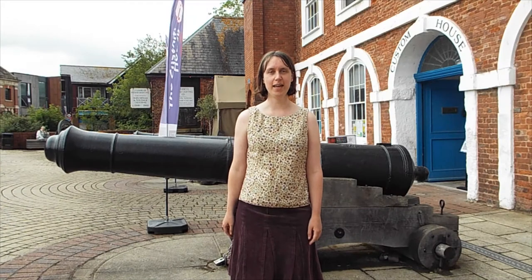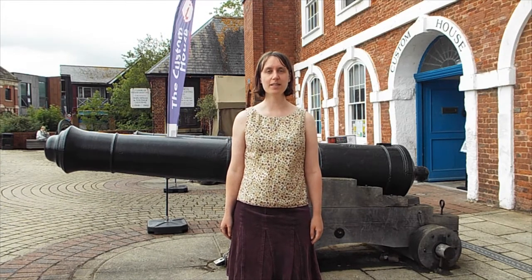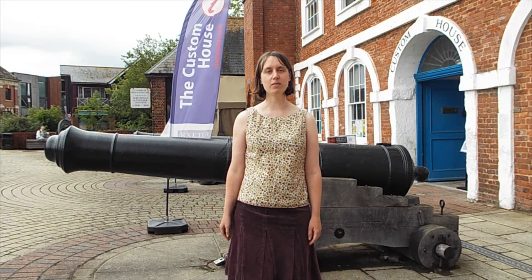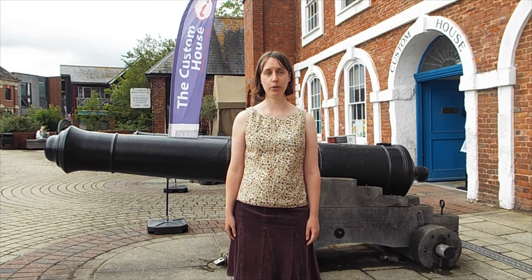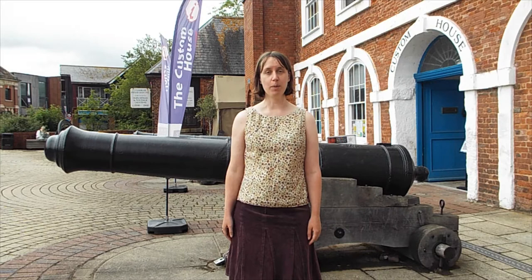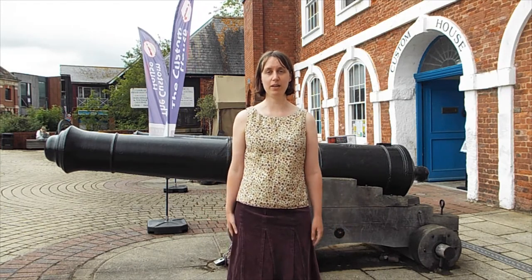The cannons that you can see here on the quayside were due to be placed at the Wellington Monument in Somerset. The order was originally for cannon captured from the French fleet at the Battle of Waterloo. However, when these arrived in 1819 they were discovered to be later than the Napoleonic Wars and actually Russian. Therefore, they were never placed at the Wellington Monument. Some were melted down for the Second World War effort and the remaining were left here on the quayside.